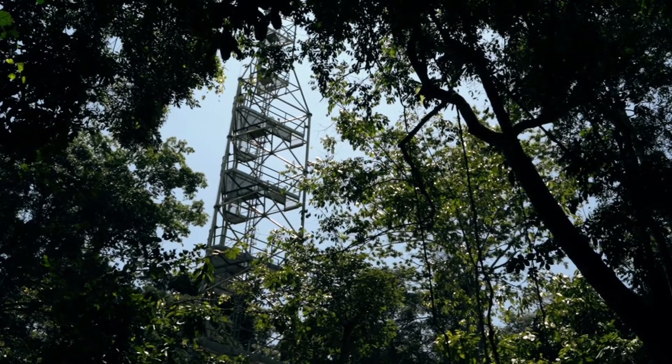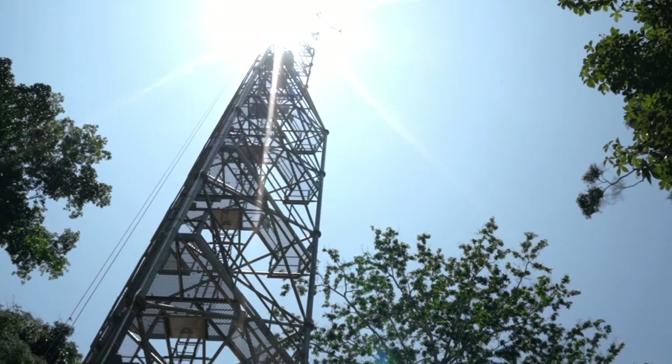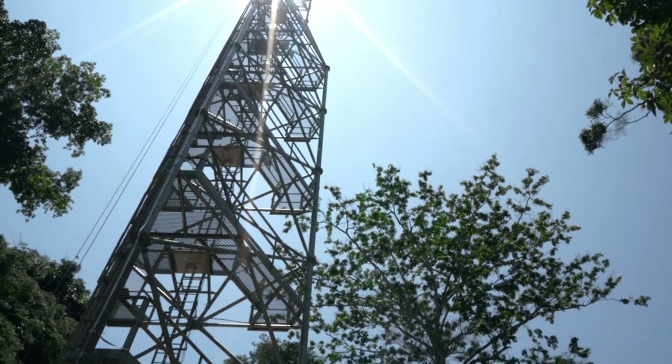Yangambi, in the Democratic Republic of Congo, is home to the first eddy covariance tower in the Congo Basin since October 2020.